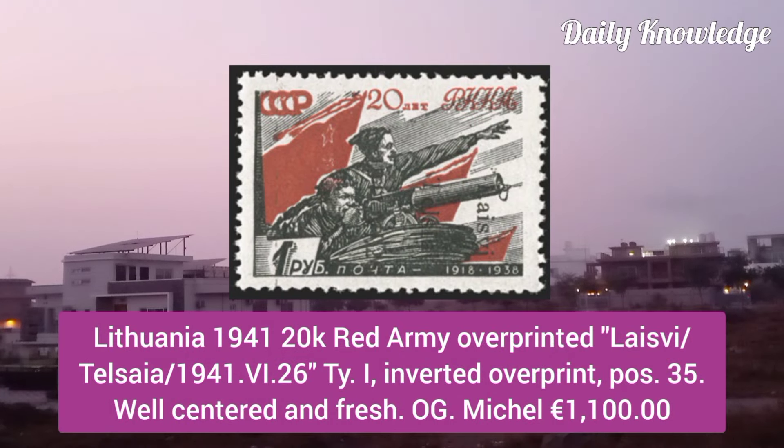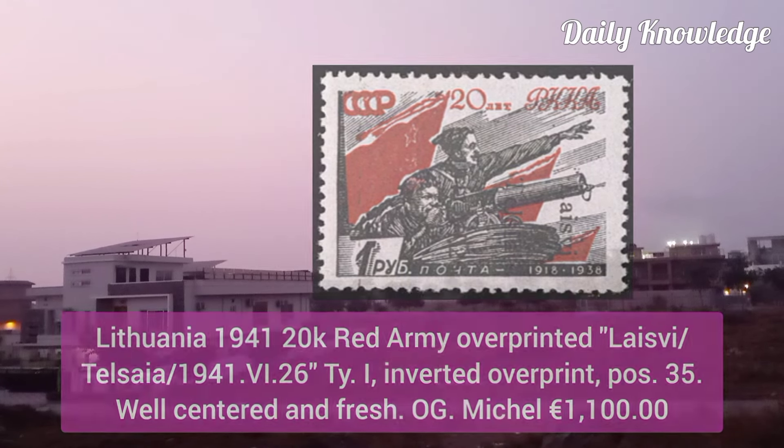Lithuania 1941, 20K, red, army overprinted Type 1, inverted overprint, position 35, and it is well centered and fresh.